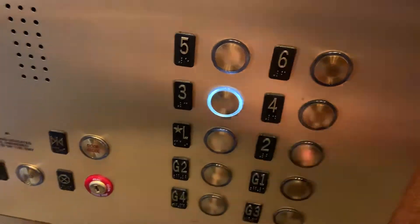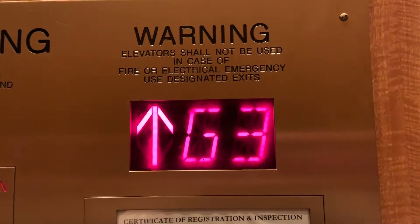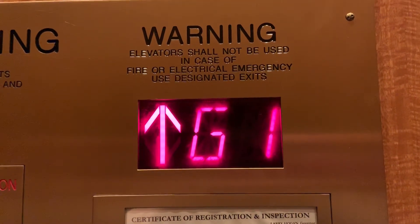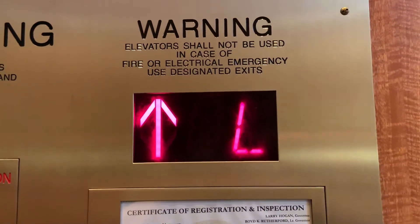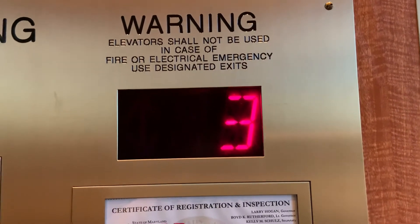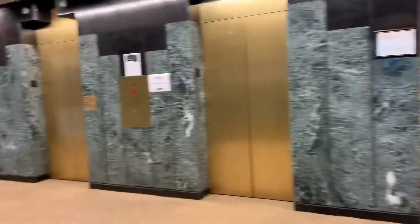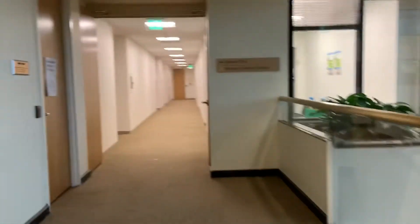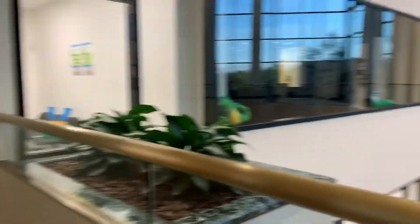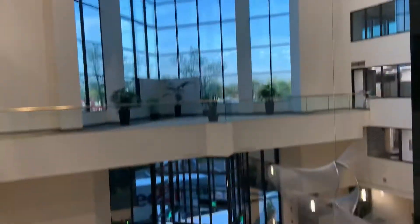Too bad we can't go there. Wait, can we get four? Nope. Let's take a look around. Very cool place. I love this open atrium.